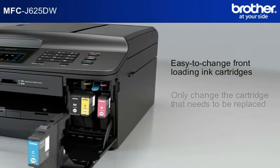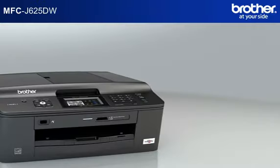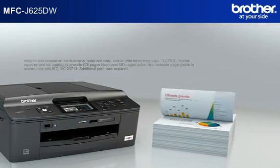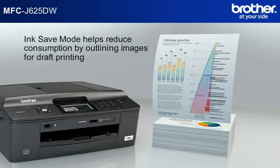Easy to change inks — only change the cartridge that needs to be replaced. Lower costs and replace cartridges less often using high-yield replacement ink cartridges. Ink save mode helps reduce consumption by outlining images for draft printing.